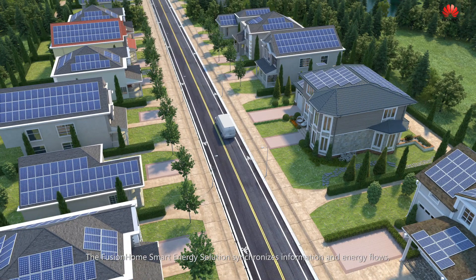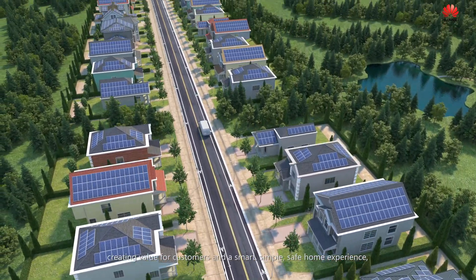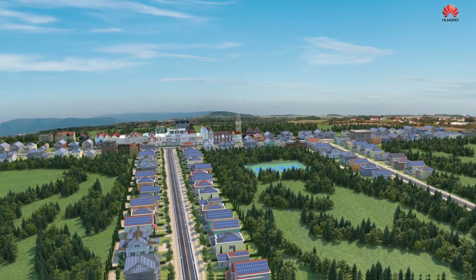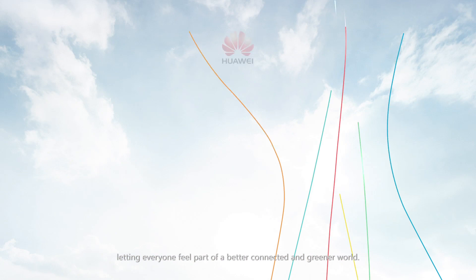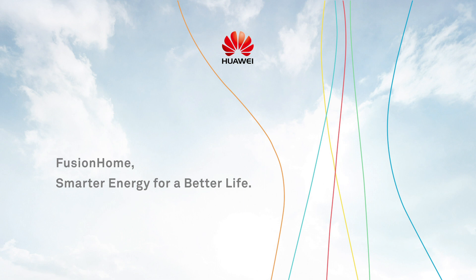The Fusion Home smart energy solution synchronizes information and energy flows, creating value for customers and a smart, simple, safe home experience. Letting everyone feel part of a better connected and greener world. Fusion Home — smarter energy for a better life.